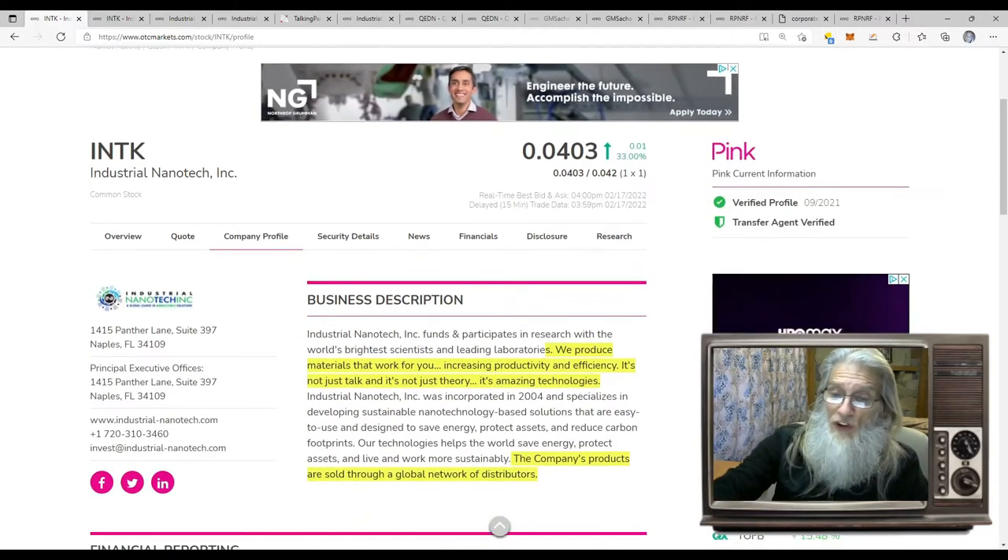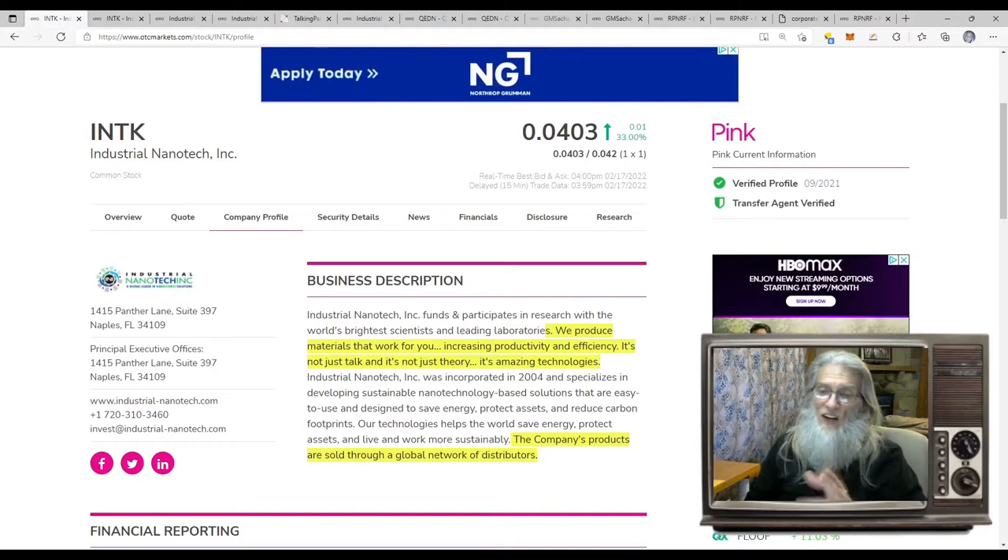We're going to start this off by looking at INTK, Industrial Nanotech Inc. They finished today just under $0.05, just over $0.04 — 33% up today. They're on the pink tier and current. They've got a verified profile and a transfer agent verified as well. We like to see these green ticks. I don't know exactly what the OTC market is validating behind the scenes, but it's all coming up green, so that's good with me.